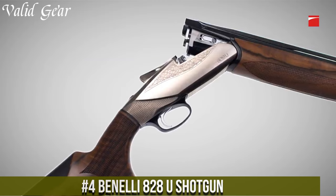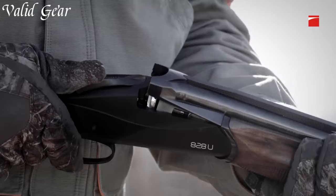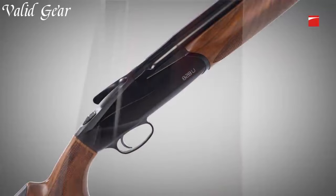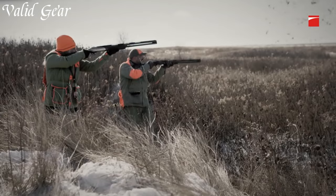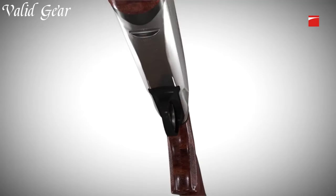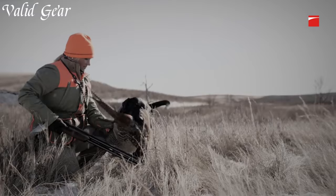Number 4: Benelli 828U Shotgun — a modern, innovative over-and-under shotgun that epitomizes Benelli's engineering excellence. The 828U features a patented steel locking system, a first among over-and-under shotguns, delivering a tight lock-up and consistent shot patterns. The progressive comfort recoil reduction system ensures a pleasant shooting experience even with heavier loads. The engraved nickel-plated alloy receiver and walnut stock balance elegance and durability. An innovative drop-and-cast adjustment system and customizable trigger pull enable a tailored fit, offering unmatched versatility for sporting clays, upland hunting, and waterfowl.